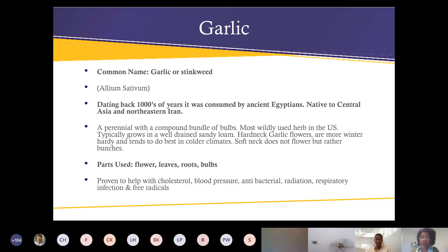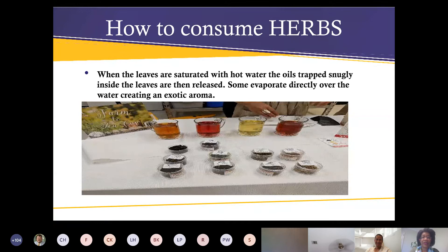The difference between hard-neck and soft-neck — soft-neck garlic does not flower. What parts of garlic are edible? The flowers, the leaves, the roots, and the bulbs. Garlic is proven to help with cholesterol and blood pressure. It's an antibacterial, helps with infections and free radicals. You can preserve harvested garlic — dry it, stick it in jars. It's just a wonderful herb that yes, we can grow in Houston, Texas.